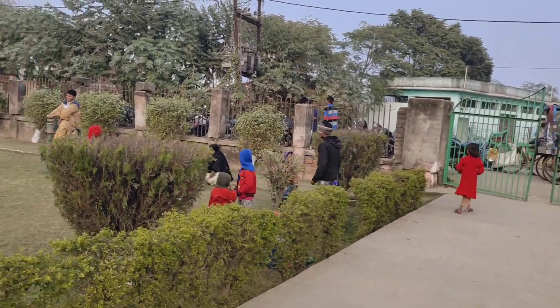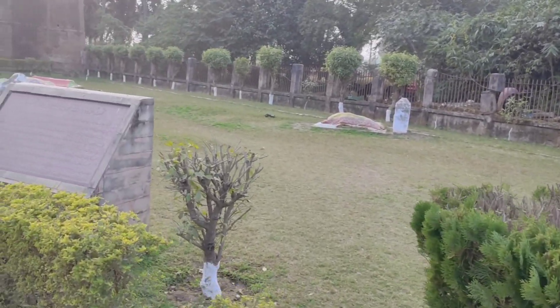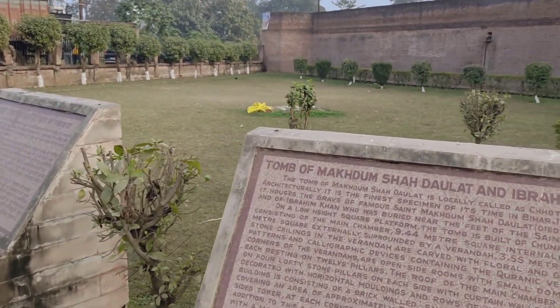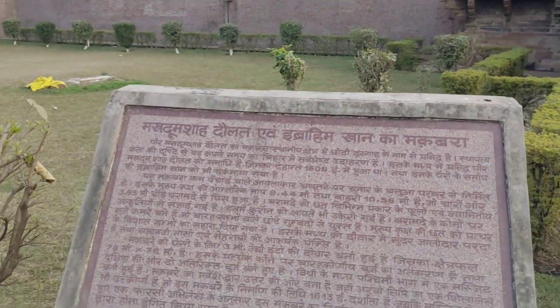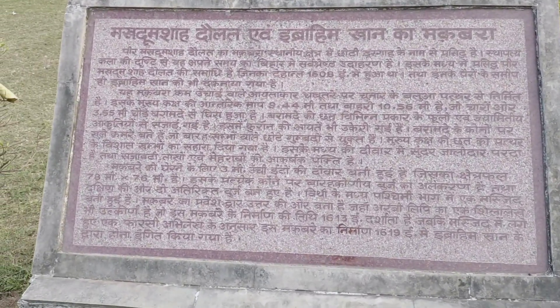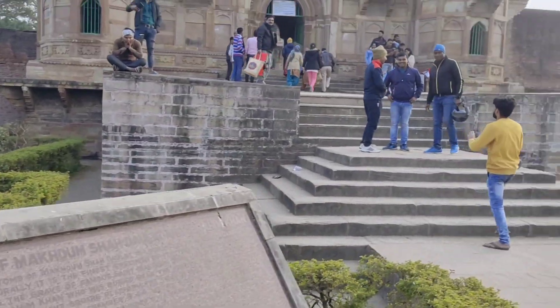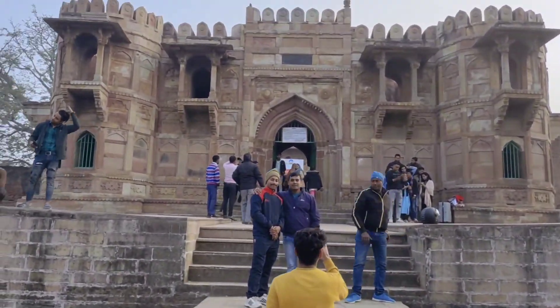People are coming here and sitting around. This is the kind of ambiance it has. There is also a graveyard here. You can see the information given about it here — this is the maqbara of Maqdum Daulat Ibrahim Khan. You can pause the video to read it. And you can see this is the main door.